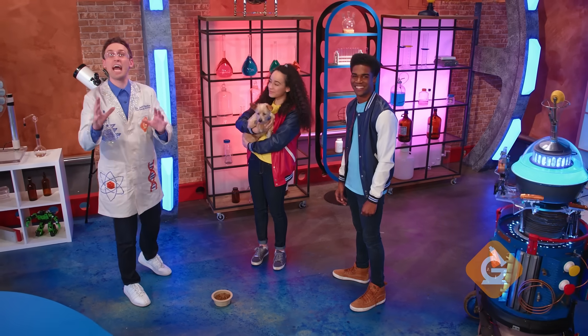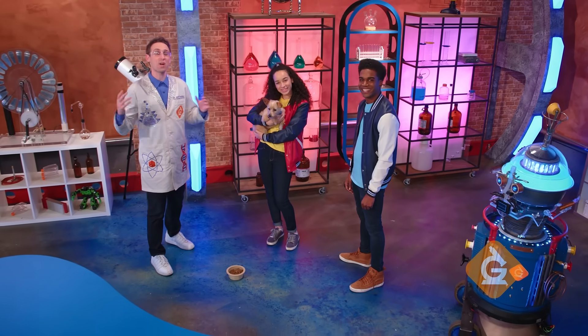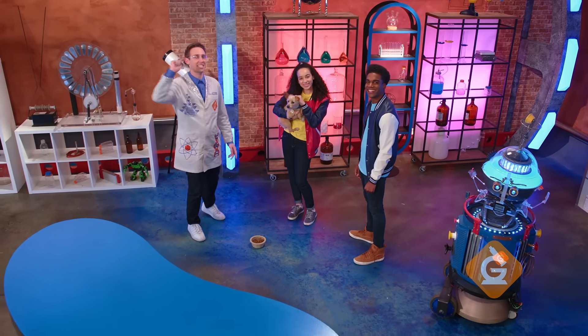I'm Dr. Jeff Vinegar and today, we'll explore how the brain processes information from our senses.